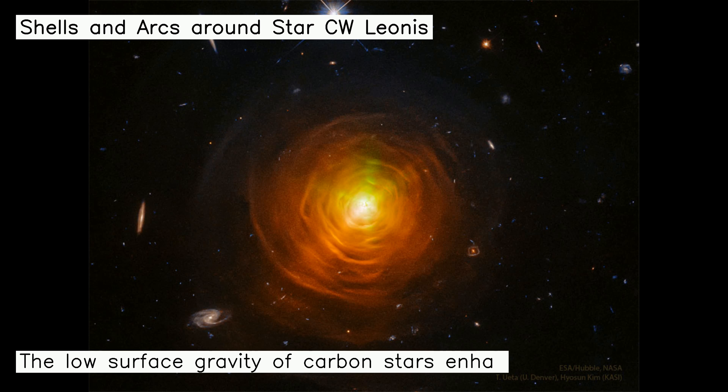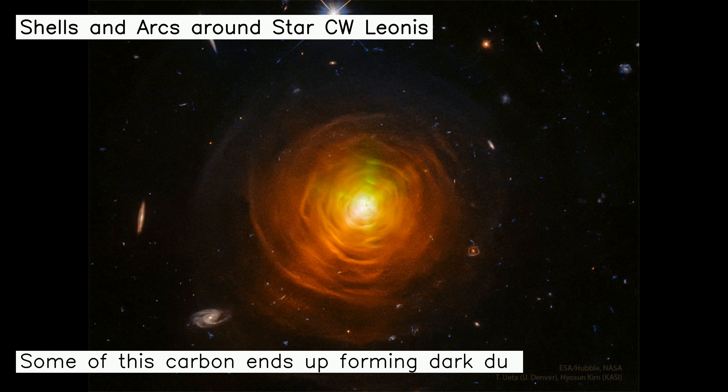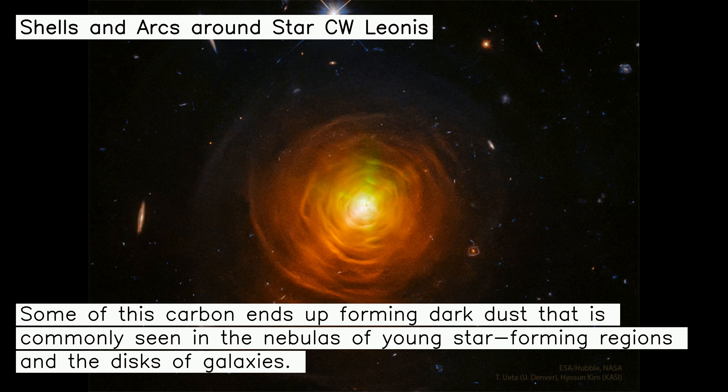The low surface gravity of carbon stars enhances their ability to expel carbon and carbon compounds into space. Some of this carbon ends up forming dark dust that is commonly seen in the nebulas of young star-forming regions in the disks of galaxies.